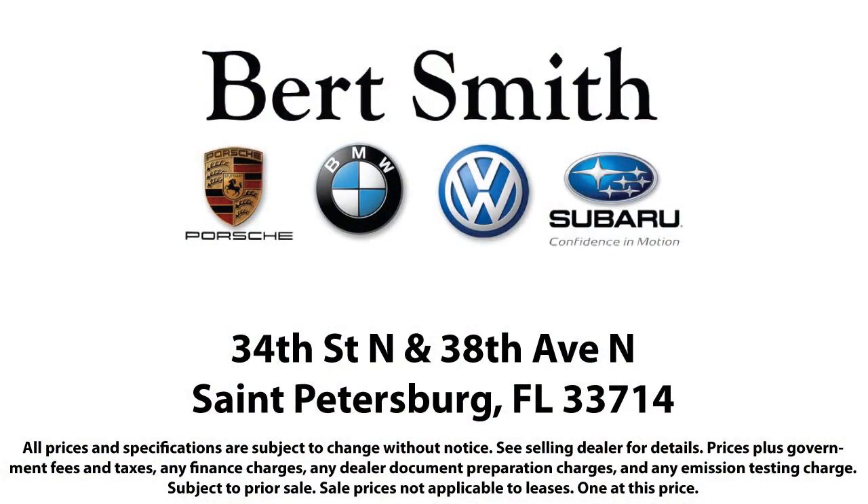As a local family-owned and operated dealership, Burt Smith Automotive has been serving our community for over 50 years. So come visit us today. We're located at the corner of 34th North and 38th North in St. Petersburg.